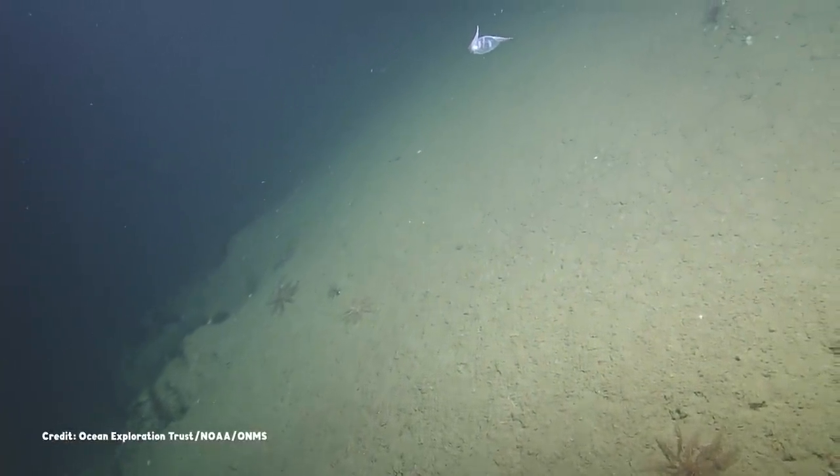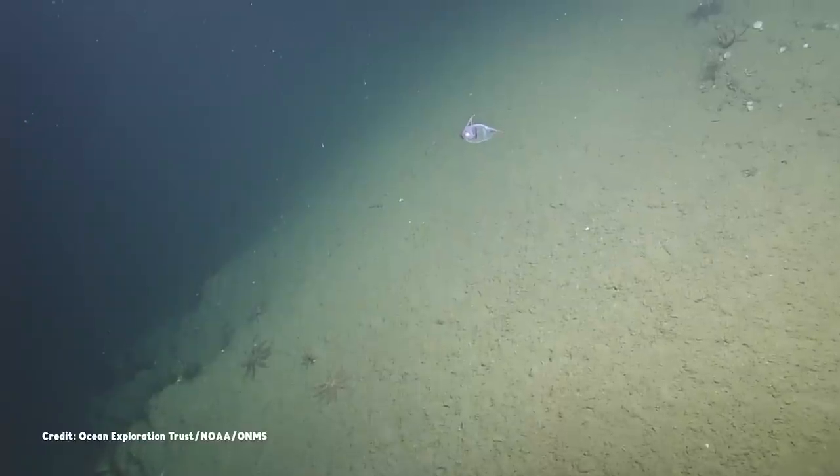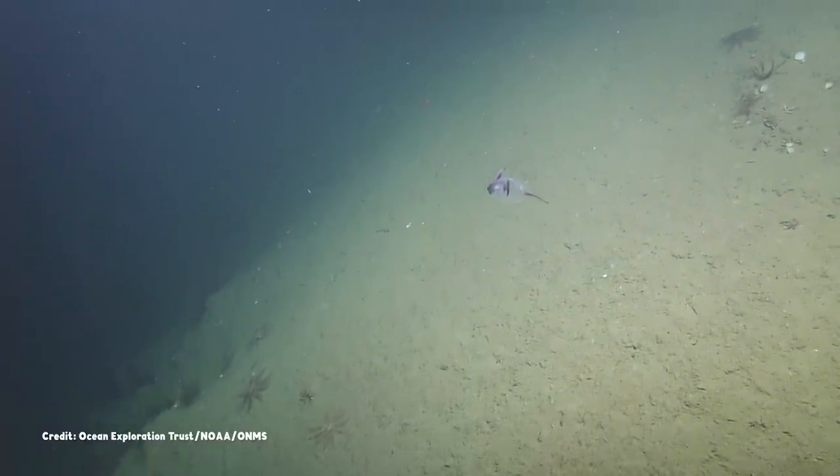Welcome back to our series of explorations of the fantastically bizarre beasts that populate our oceans. And thanks again to Nautilus Live for the footage.